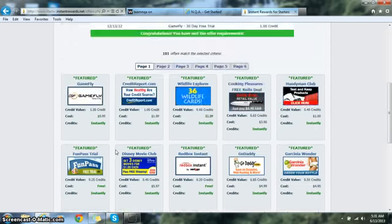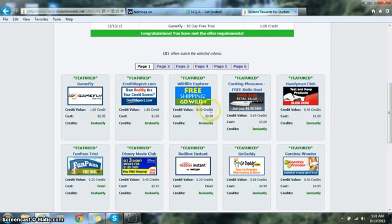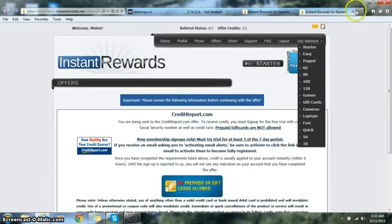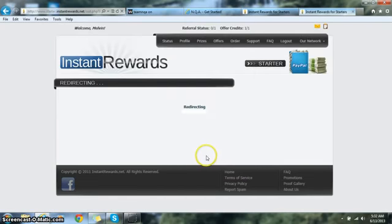Let's say you want to knock it out quickly and you chose creditreport.com. I'll click on it to give you an example of what I mean by reading the fine print. As you can see, it redirected me to a page — read that information, which tells you exactly what you need to do to receive credit for that offer. Then click the green 'Continue with this offer' button and it will redirect you to the actual creditreport.com site.